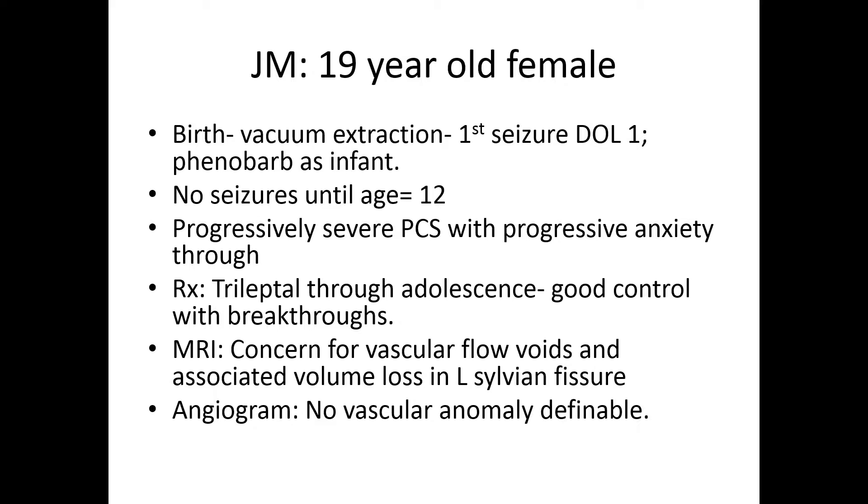Of her partial complex events. Initially she was diagnosed with an anxiety disorder; she was told she had ADHD and learning difficulties. She struggled and had some social isolation during adolescence. She had reasonable control but would have these breakthroughs that were very disorganizing for her life. As the workup went on, there was initially some concern over the region of the left sylvian fissure, whether or not there was some hypervascularity.